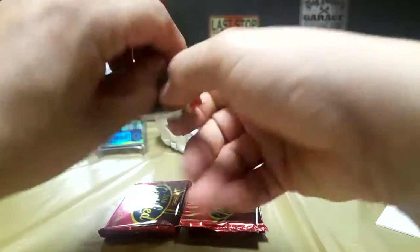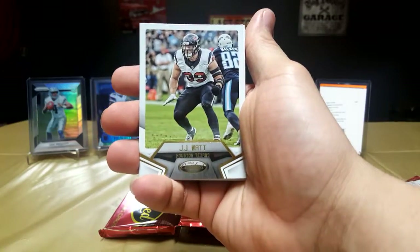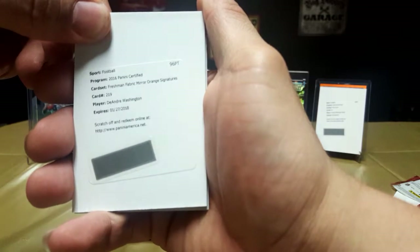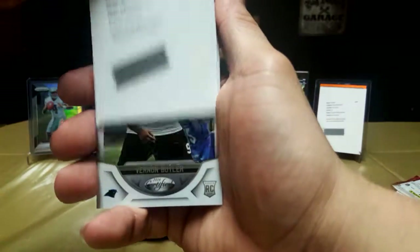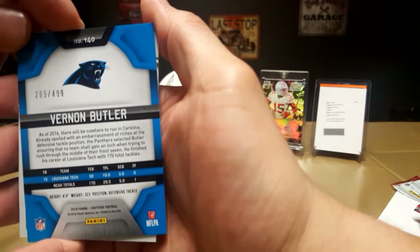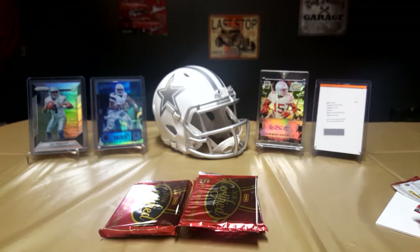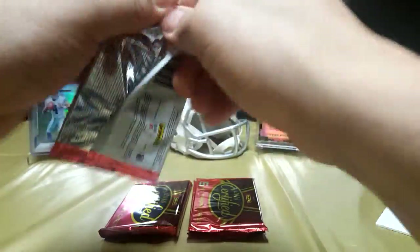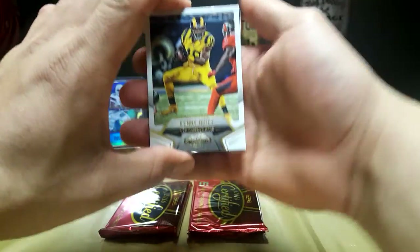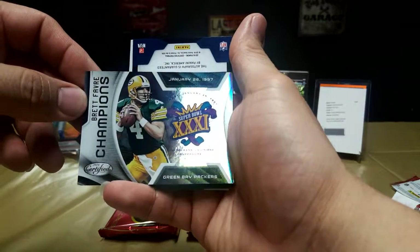A lot of numbered stuff. Got a Chris Johnson, JJ Watt. Got a redemption here — Freshman Fabric Mirror Orange Signatures, DeAndre Washington. Not bad. Got a Vernon Butler rookie, 265 out of 499. And we've got a Teddy Bridgewater — I was hoping that would have been a Dak redemption. Out of the two boxes so far, gotten a Dak and a Zeke, at least one of each. Got a Kenny Britt — hope to keep that going.